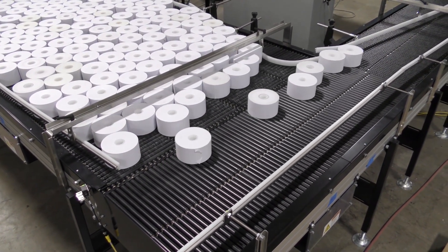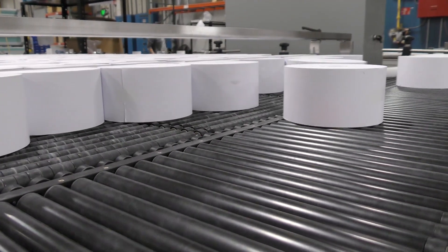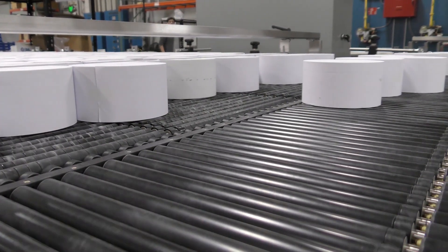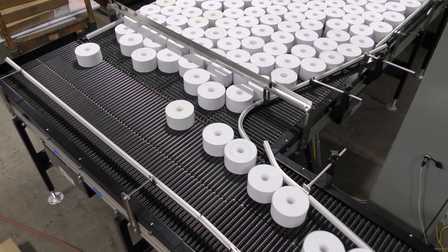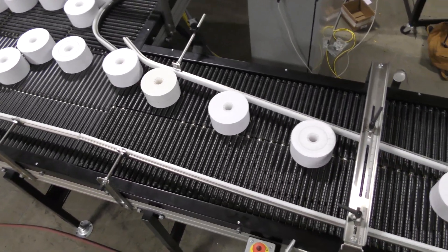At the discharge of the accumulation zone, a gap is pulled using a speed change and press-fit rollers within the surface. The product then transfers to an adjacent slip door conveyor where it is combined to a single lane using guides.